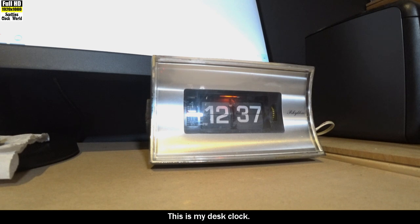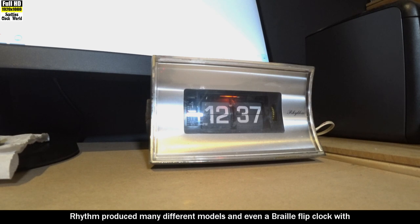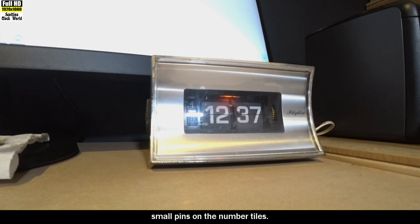This is my desk clock. It's a space-age Rhythm electric flip clock from the 1970s, powered by a Copal electric motor, manufactured in Japan. Rhythm produced many different models and even a braille flip clock with small pins on the number tiles.